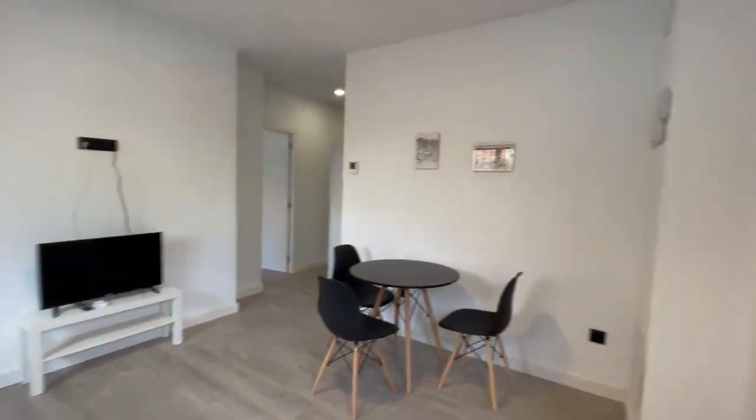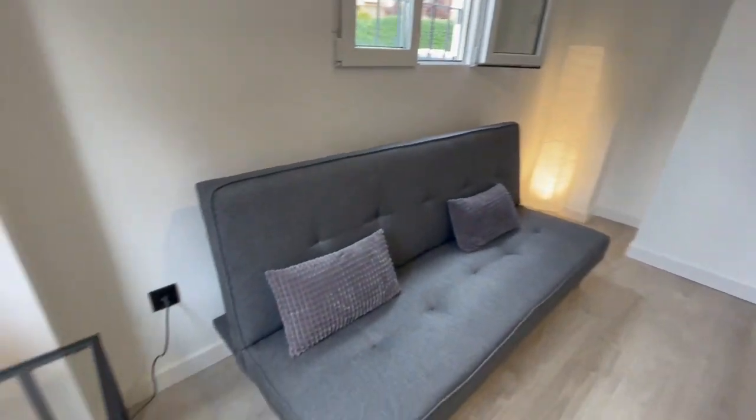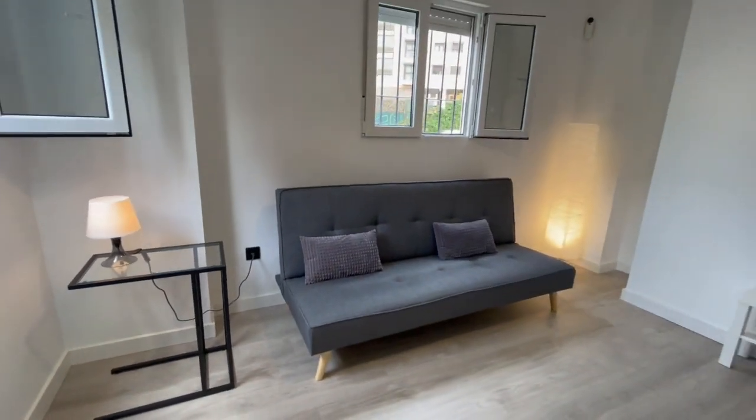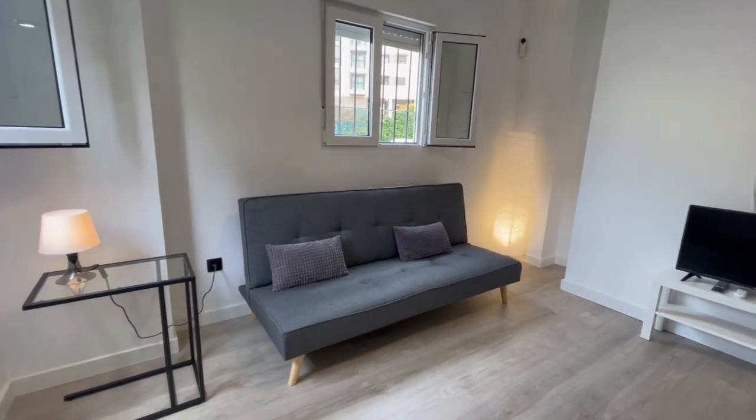So now let's start our tour. This is the entrance and this is the first look of the apartment. This is the living room — this couch you can open and make it into a bed.